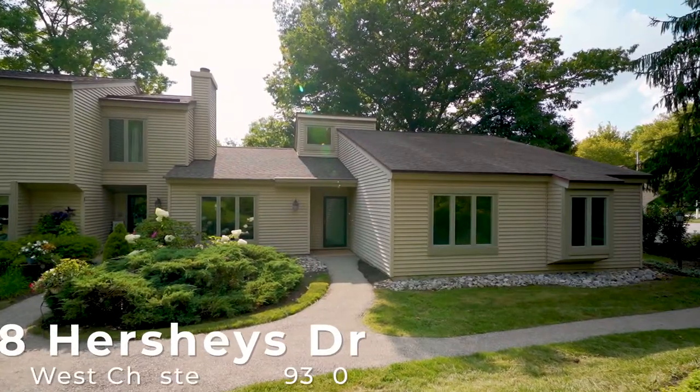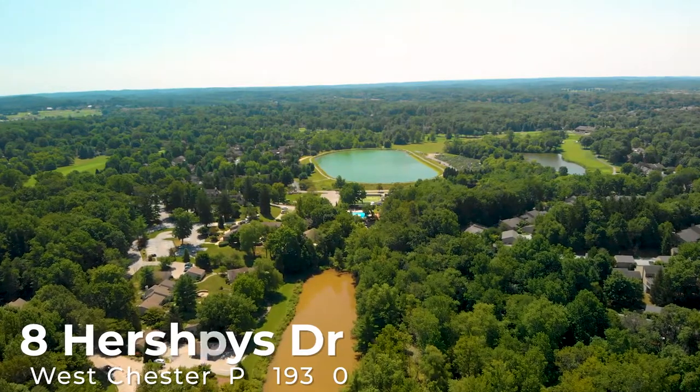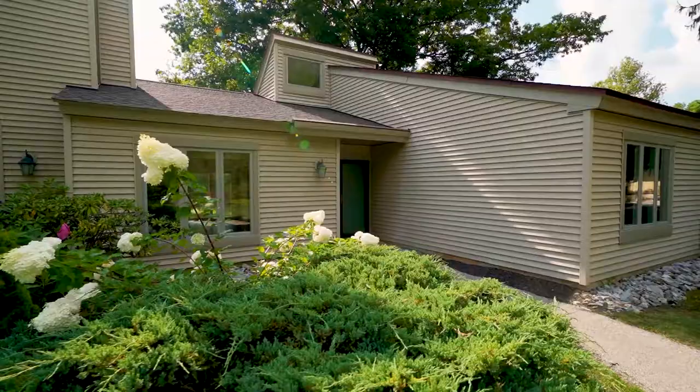Welcome to 8 Hershey's Drive, a carriage house in the enclave of Hershey Mills. Let's talk about the top three reasons why you'd want to buy this house.